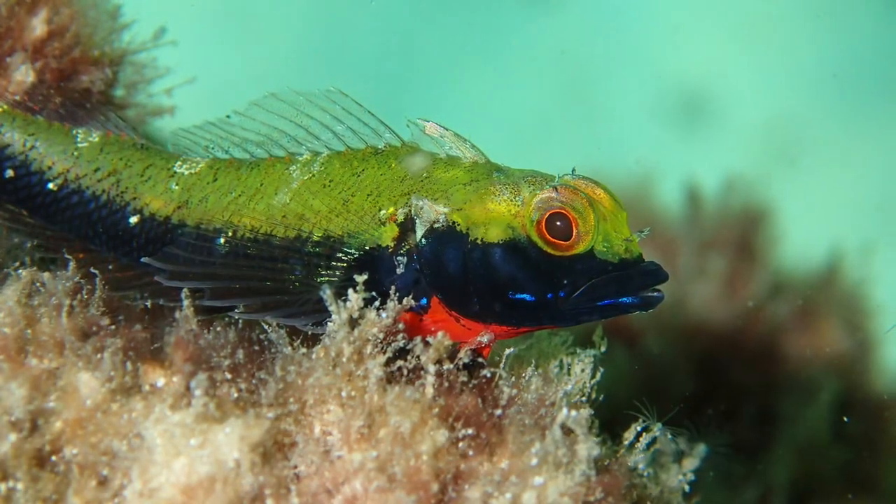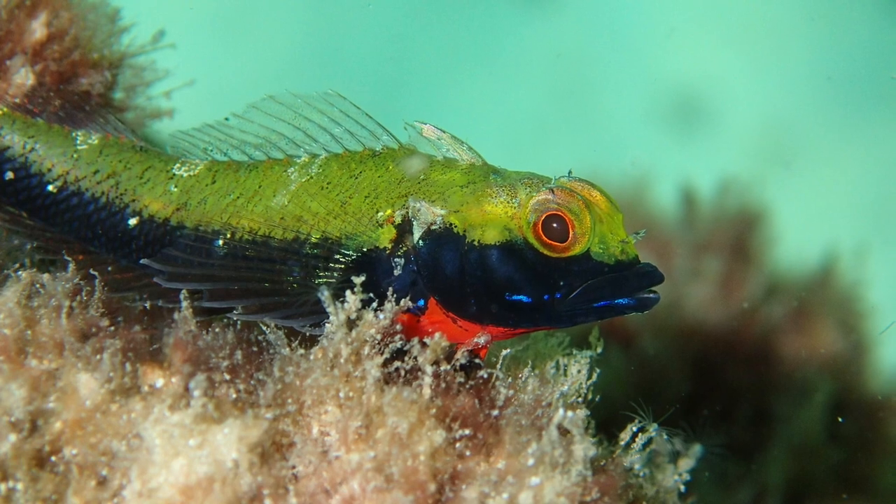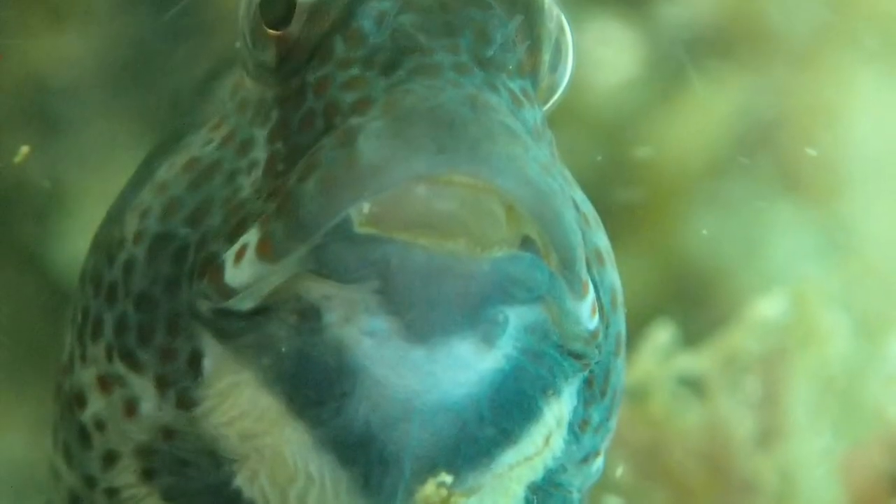These charming little fish are all around the world, and if you look hard enough, you might find some on your next snorkel. What Blennies did you find?